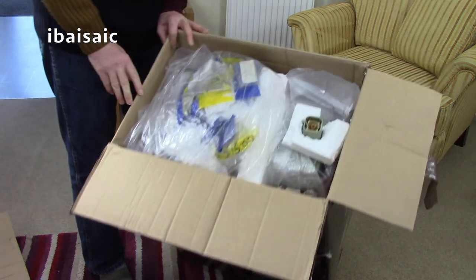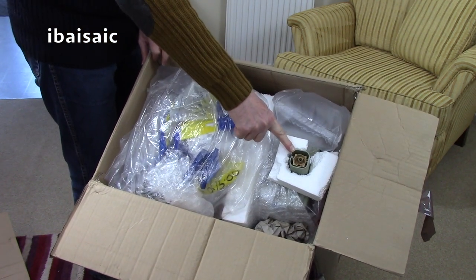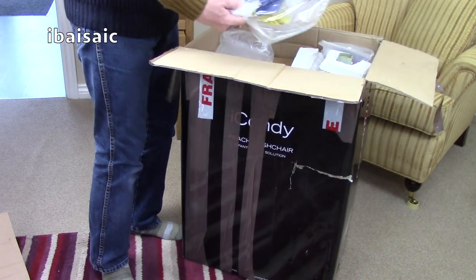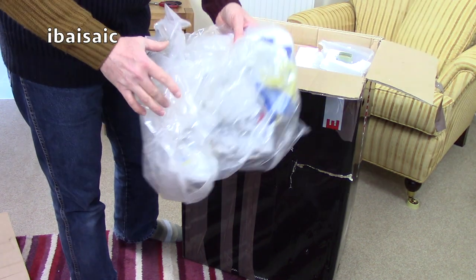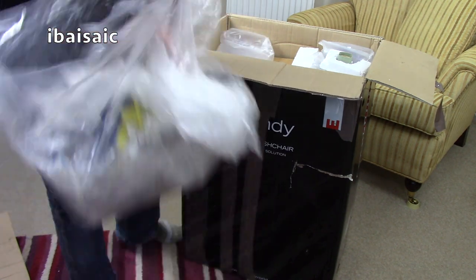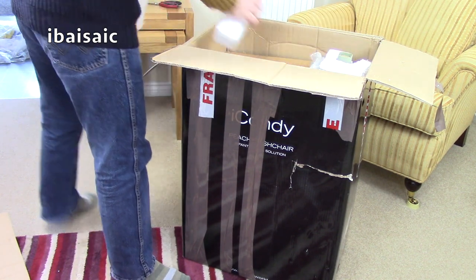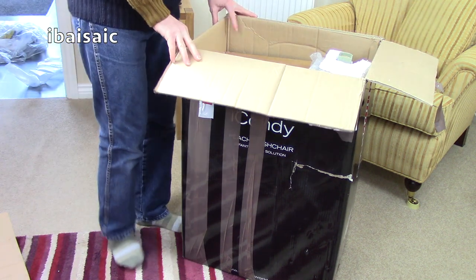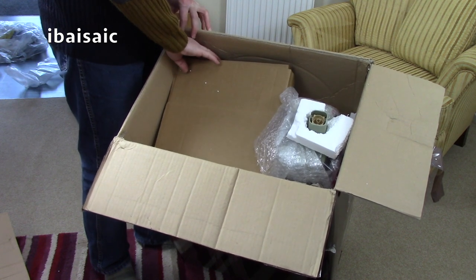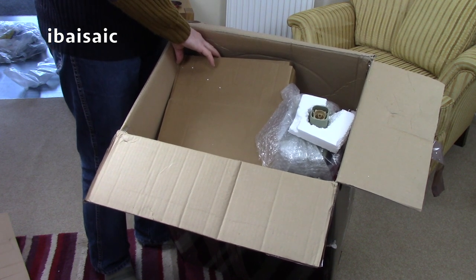It seems very, very well packed. We've just got a clue here as to the colour and the model from the top part. Let's have a look. I don't want to throw anything away that might be useful, but there's nothing useful there. So this is a Hoover Turbo Power, and believe it or not, I haven't actually got in my current collection a regular Turbo Power.